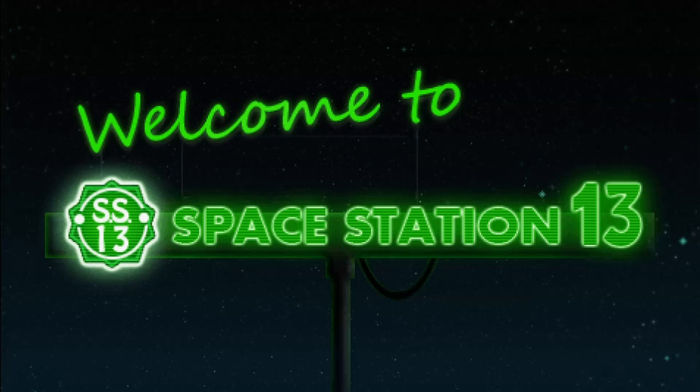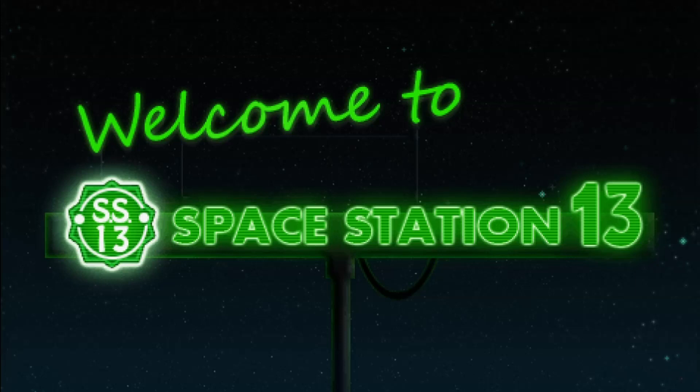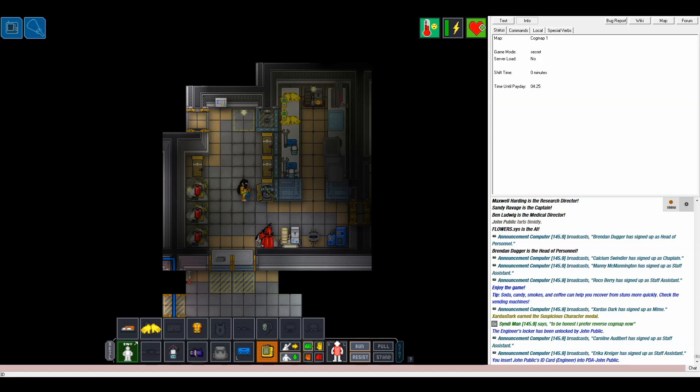First, you suit up. Get yourself some mesen goggles, a tool belt, and click-drag your toolbox into said belt. Nab a multi-tool to complete your loadout.